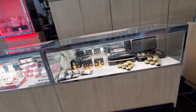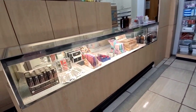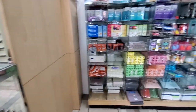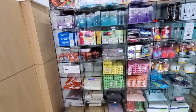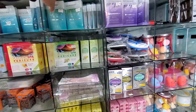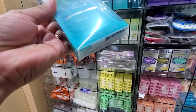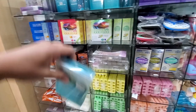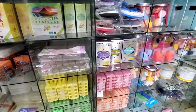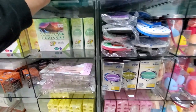Oh, they have jelly. They have sanding bands too. Let me see — look, they have pedi-in-a-box. I've been wanting to try one of these. You want to get a pedicure back? Yeah, I probably will. I don't know if I should get the jasmine one. I'll get this one.